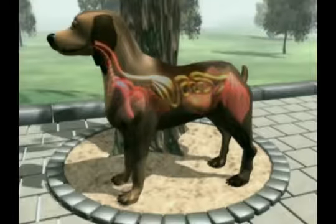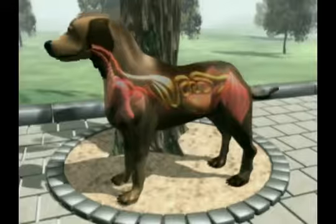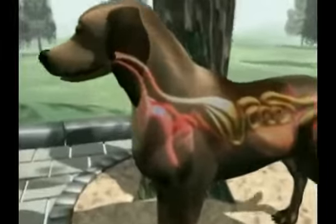They enter the blood vessels and are carried in the bloodstream to various organs. These organs are damaged by the migratory movements of the worm larvae. In young animals, the larvae often travel to the liver and then to the lungs via the bloodstream.